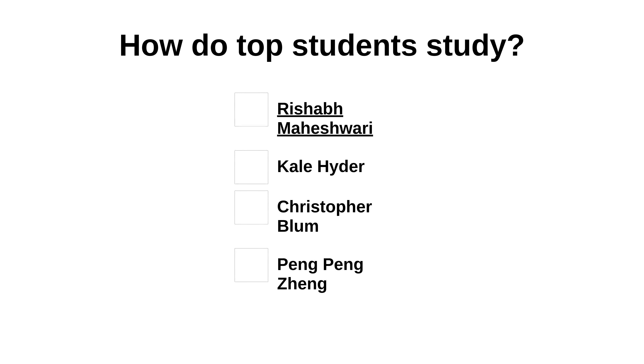Hello everyone. In this video we will see how top students study. This video is brought to you by the Question Response Channel. I thank Rishabh Maheshwari, Kale Haider, Christopher Blum, and Peng Peng Zheng for answering this question. We'll start with Rishabh Maheshwari's first answer.